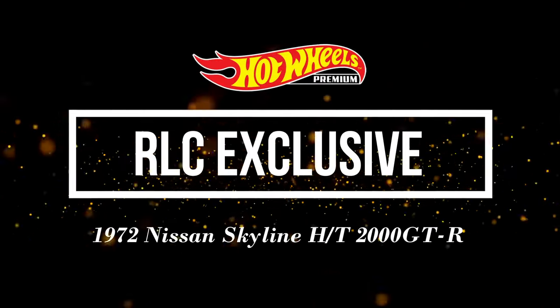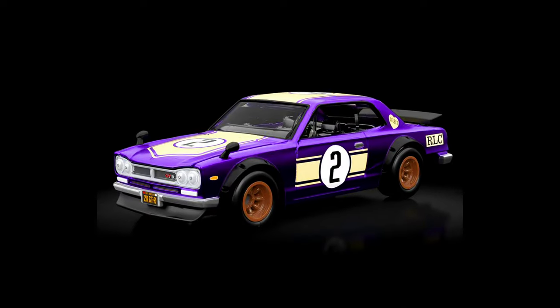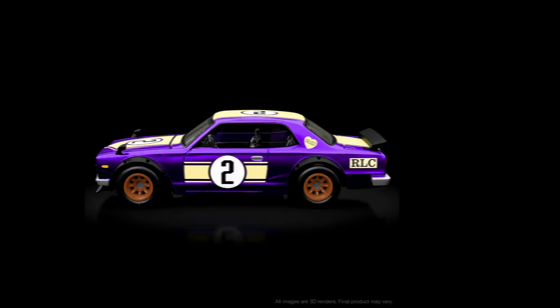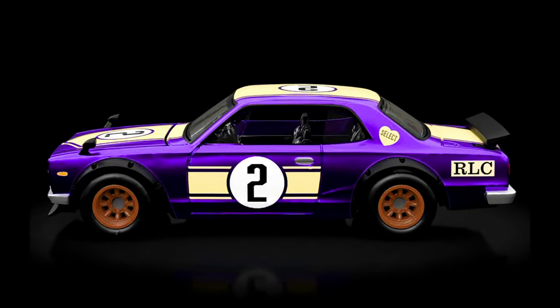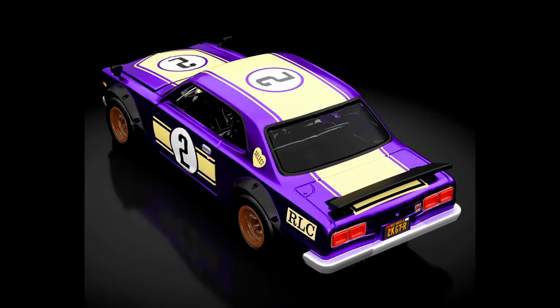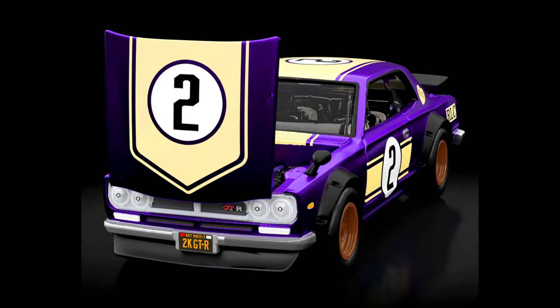Now let's check out an RLC exclusive — a 1972 Nissan Skyline HT 2000 GTR. This car is based on a classic Hakosuka, the first-generation design, with some special modifications including a different type of hinge for the opening hood that allows for a more realistic recreation of this JDM muscle car masterpiece.